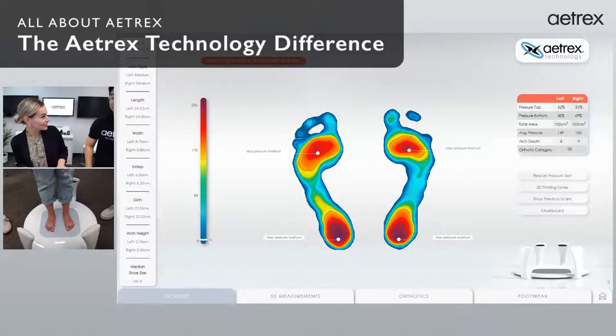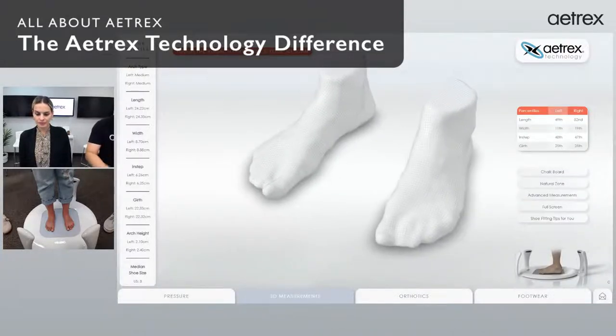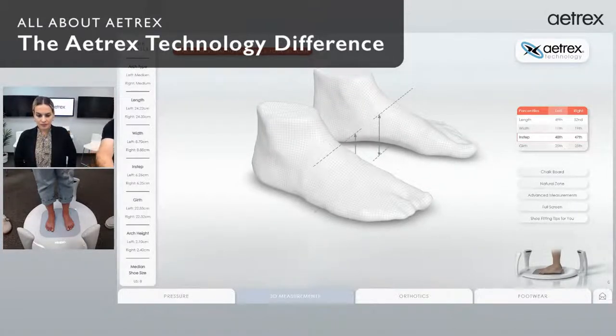You didn't really realize how much of a beating your feet are taking every day with each step. Moving on to 3D measurements — this is where we construct your feet in 3D so you can spin around your feet and see every little detail. On the top right we have percentile data: within a size eight, where are you in the population? You have an 11th percentile width on your left foot — a pretty narrow foot compared to average. Your girth is at the 25th percentile as well. I'll click on instep — the software shows how we measure instep to up to one millimeter accuracy. And here's girth measurement as well — very precise.